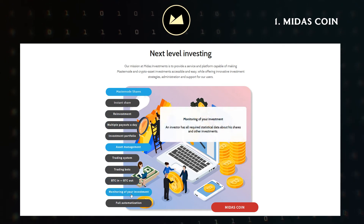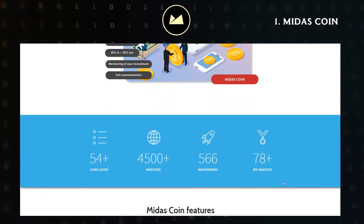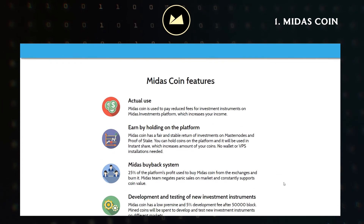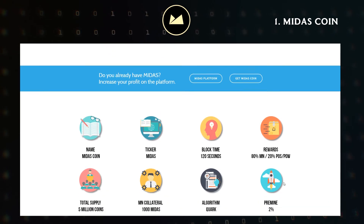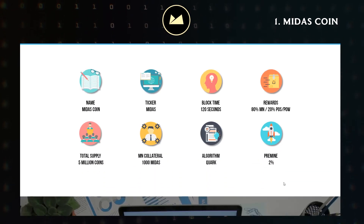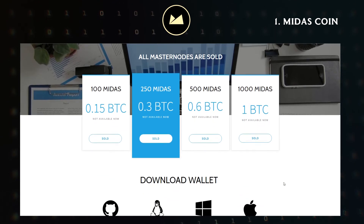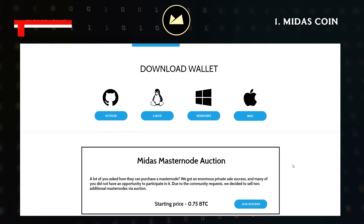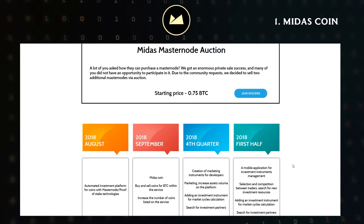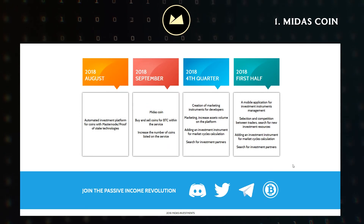It also has a fair and stable return of investments on masternodes and proof-of-stake. You can hold coins on the platform and they will be used in instant share, which increases the amount of your coins. No wallet or VPS installations needed. 25% of the platform's profit is used to buy Midas Coin from the exchanges and burn it. Midas Coin has a low pre-mine and a 5% development fee after the 50,000 block. Mined coins will be spent to develop and test new investment instruments on different markets.